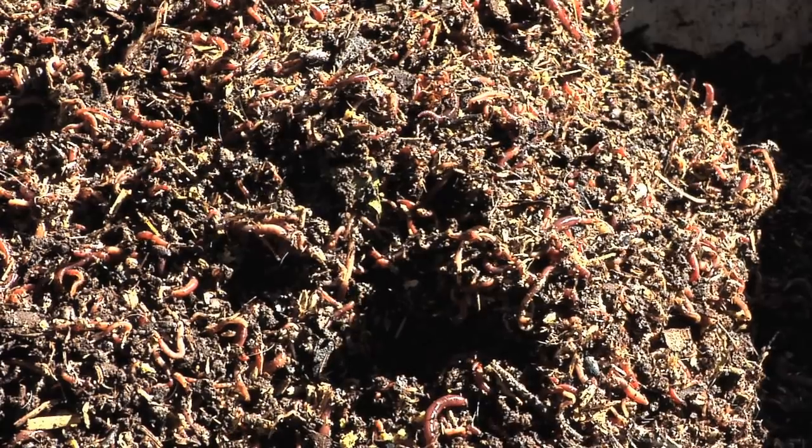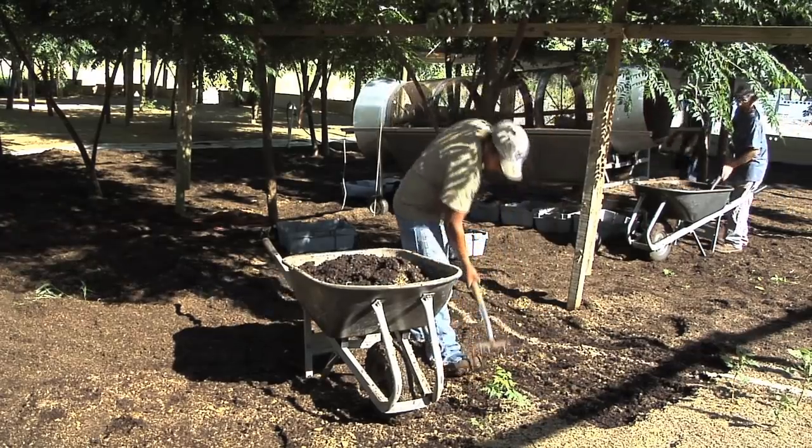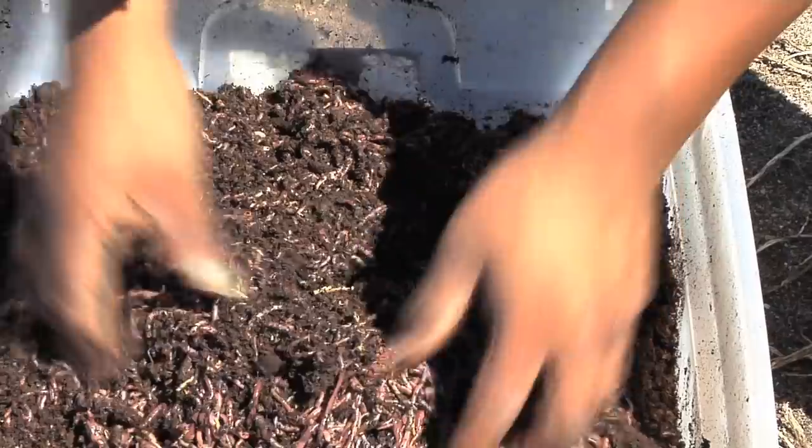And why would someone get in the worm business? Just through the grace of God. I never dreamed about getting in the worm business. I had a heart attack a few years ago, and here I am in the worm business. I found some little red wigglers and we took it and started from there.